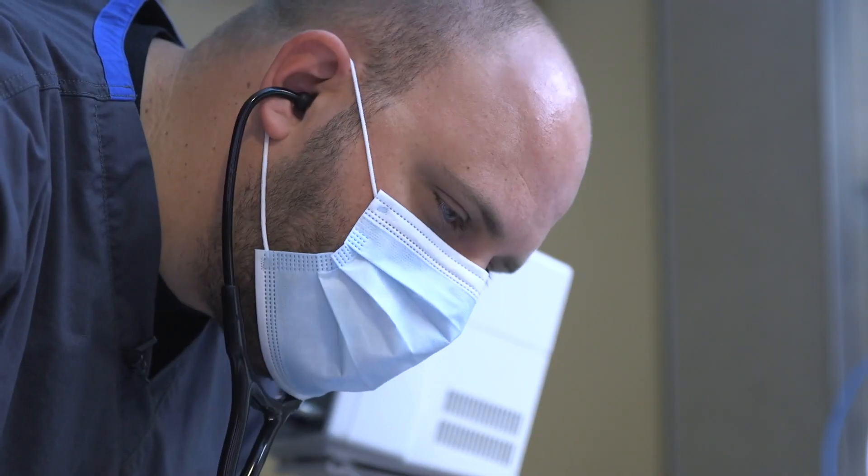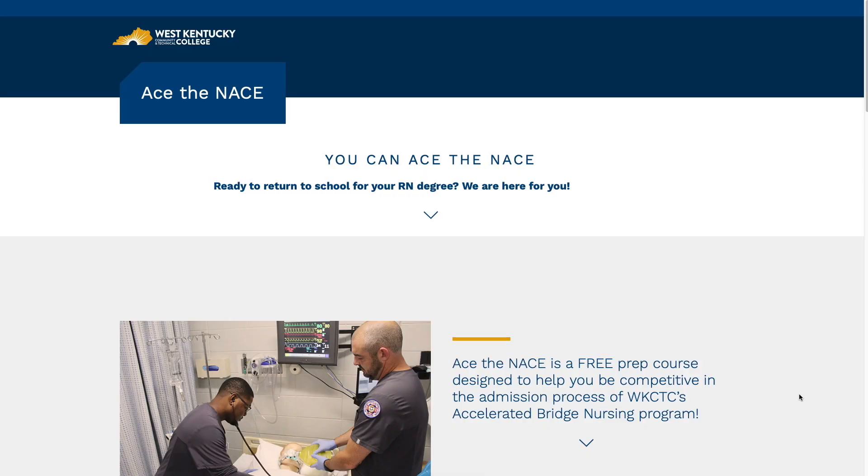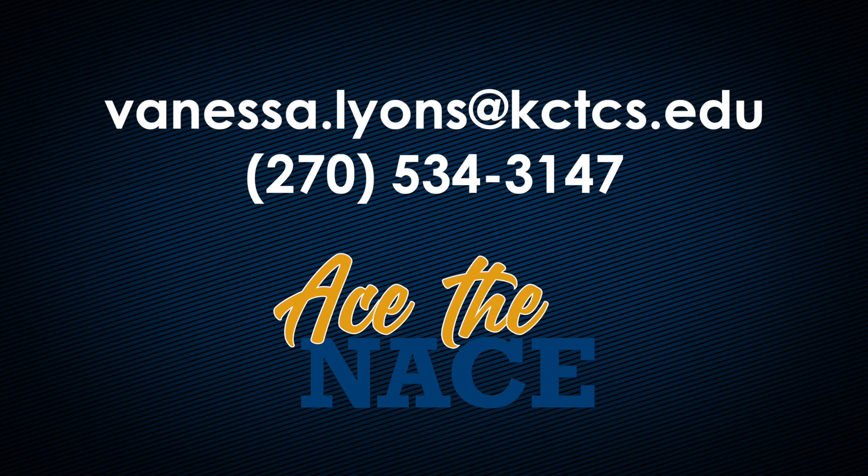I am here to help each step of the way. For more information and to fill out the online application, visit the ACE the NACE webpage. You can also reach out to me at vanessa.lyons@kctcs.edu or at 270-534-3147.